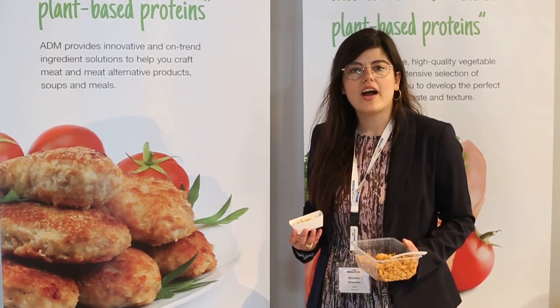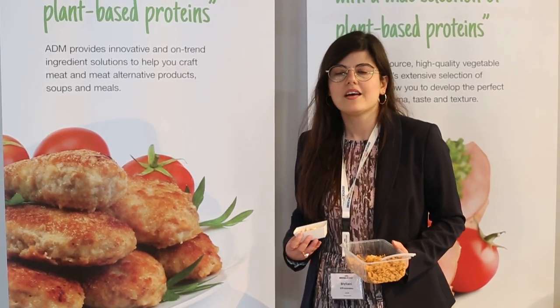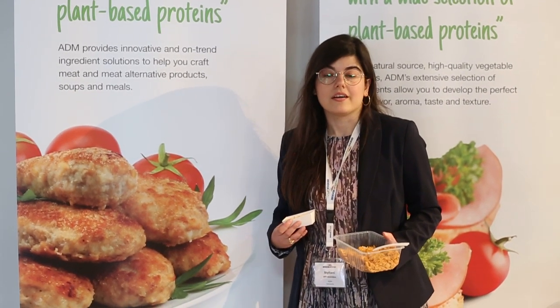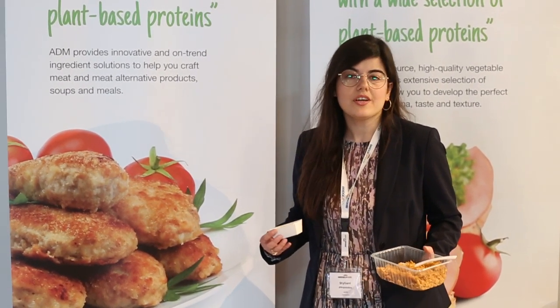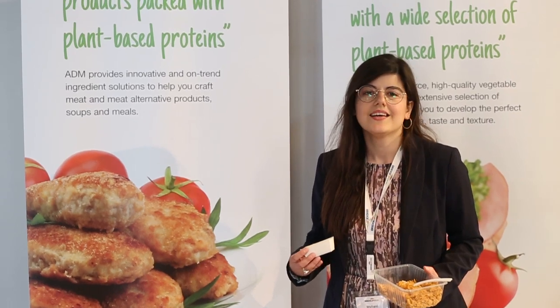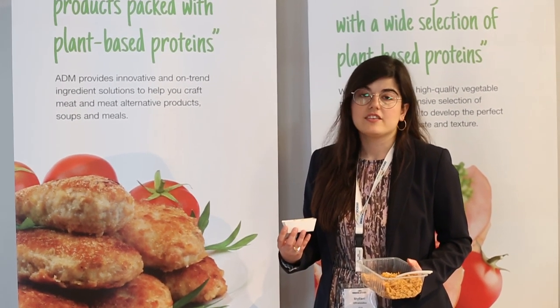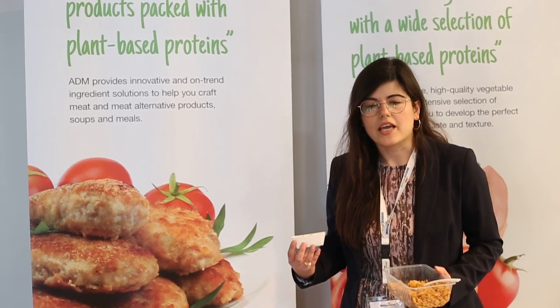It's an innovation for us because we hear from our customers that they would like a fibrous texture — and it's only with soy, so no wheat inside. It's a good solution for vegetarian but also for meat applications.